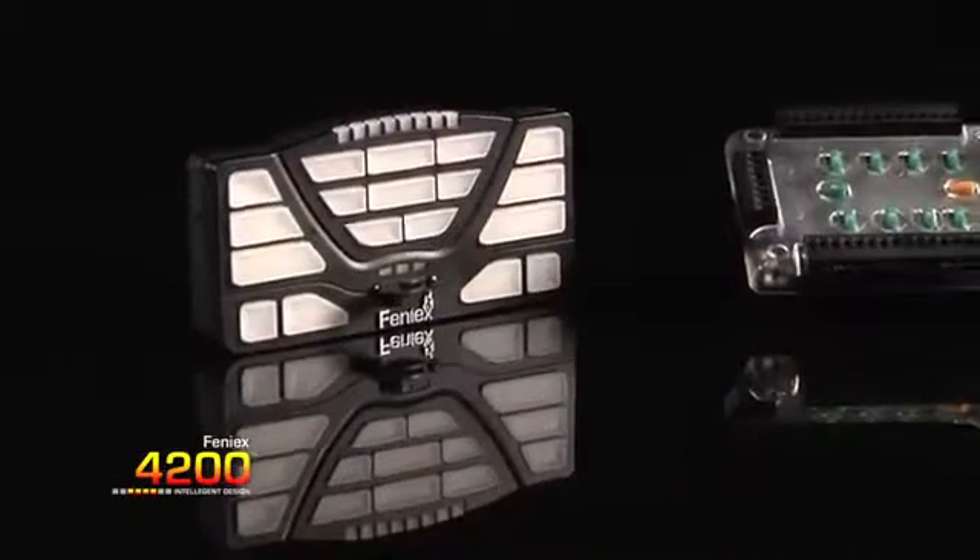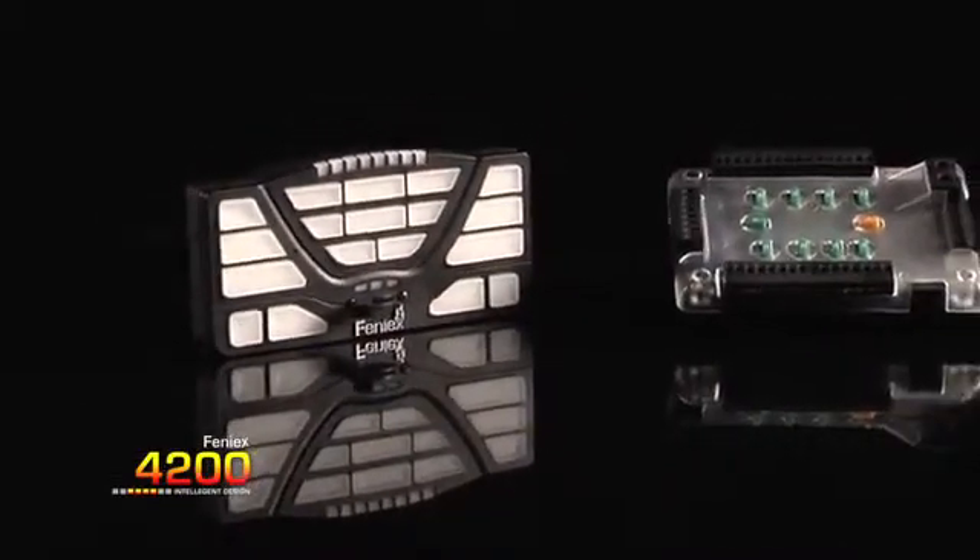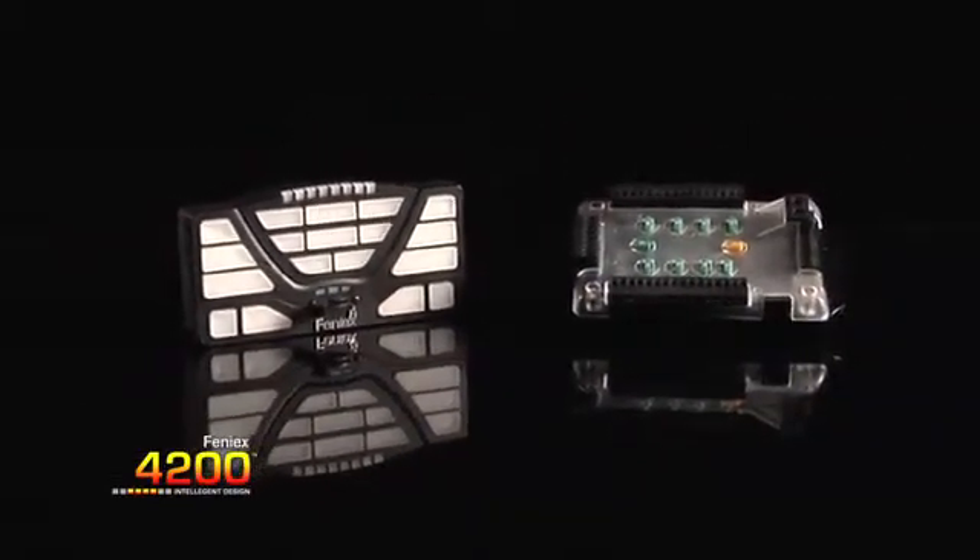Hi, welcome to Phoenix Industries. Thanks for checking out our video. I'm very excited today to introduce the much anticipated Phoenix 4200, made in the USA right here in Austin, Texas. The 4200 exemplifies Phoenix innovation at its finest, and I'm telling you, there's nothing like this product on the market.